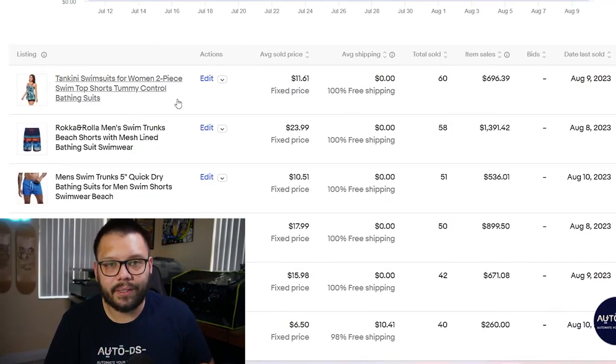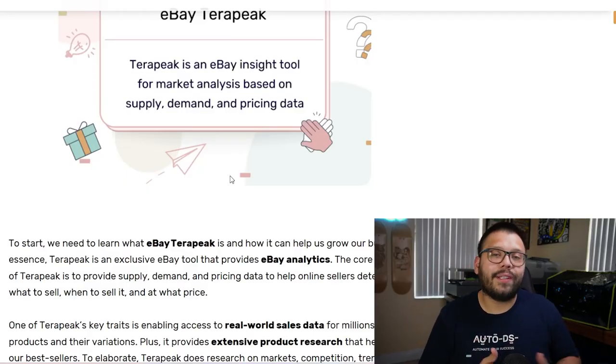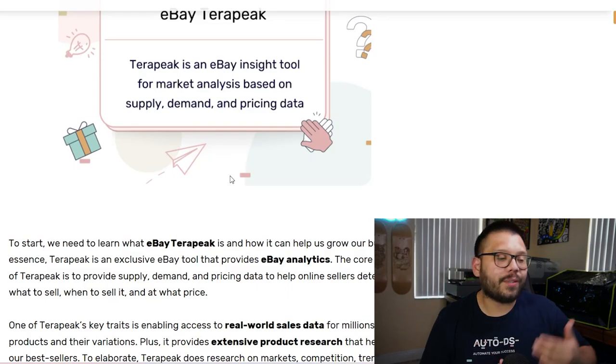If you want to learn a little bit more about eBay's Terapeak, check out the link in the description below. Now, Terapeak is basically an insights and analytics tool. All of its information is based off of supply, demand, as well as pricing data. When understood and implemented correctly, this data can help you optimize your selling strategy so you can offer products that are trending and that people are willing to buy.